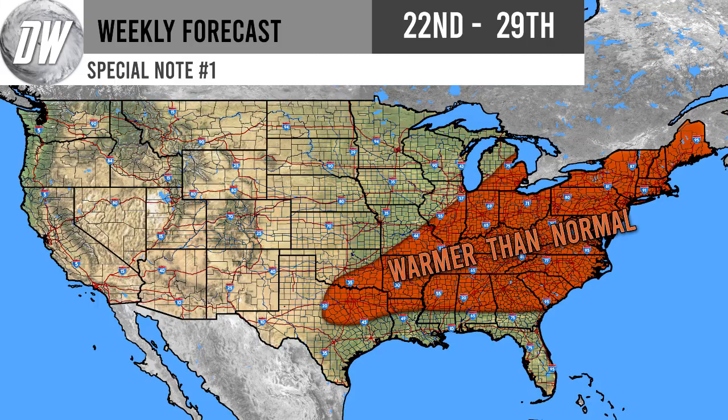For your first special note: warmer than normal conditions are continuing for the eastern United States. The north-central US has cooled off a little bit, and the warmer than average temperatures have moved southeast into the Mid-Atlantic area. Virginia, North Carolina, West Virginia, Pennsylvania, Maryland, DC, and Delaware are going to be seeing the warmest temperatures comparatively to normal this week. We'll have an update next week on whether this pattern continues or ends.